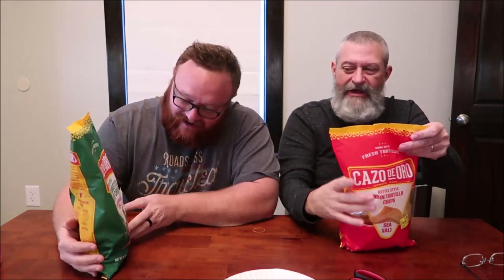Hey guys, me and dad are gonna be trying something we got at Walmart for a dollar, so might as well give it a shot. We got some Casso de Oro — I have the kettle style, which I thought was pretty cool — corn tortilla chips, sea salt, and this is the fire roasted hatch chili. This is one ounce, 11 servings per container, 150 calories.